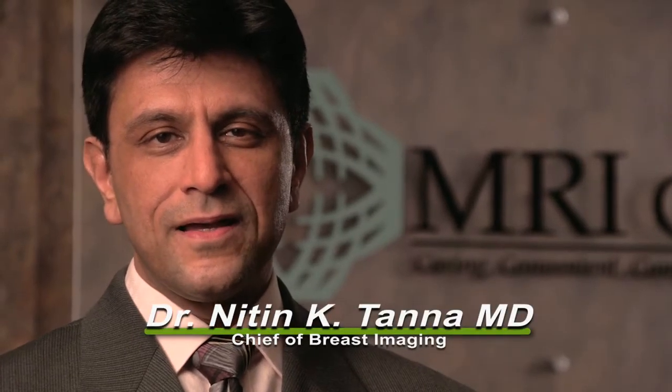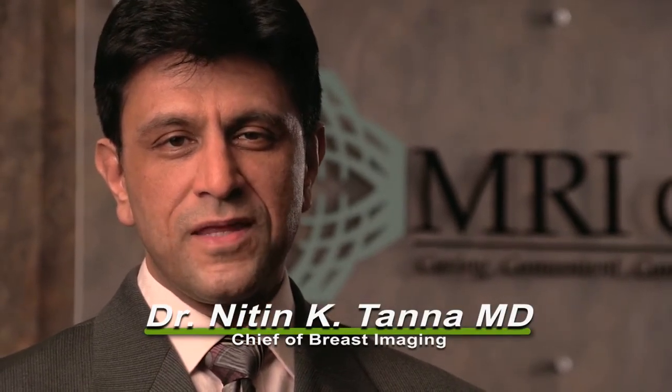Hi, I'm Dr. Nitin Tana, Chief of Breast Imaging for the MRI Group and the Suzanne H. Arnold Center for Breast Health.